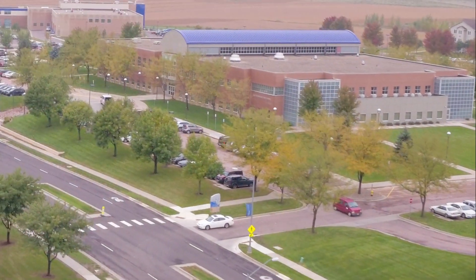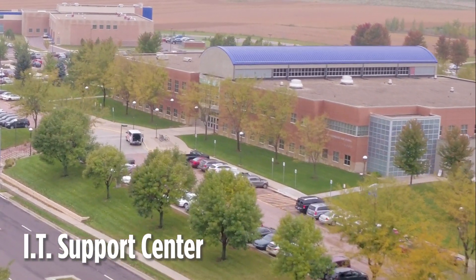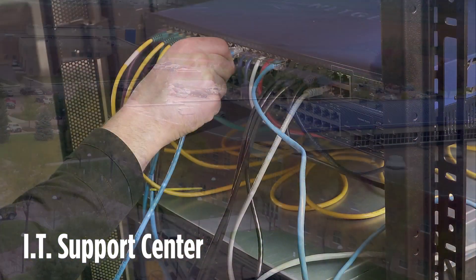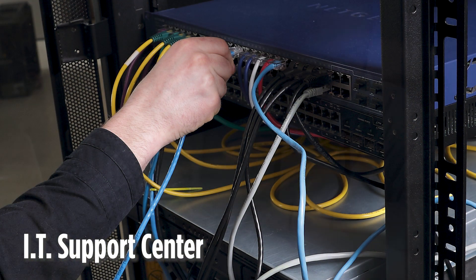Southeast Tech's IT Support Center is located on the second floor of the Technology Center. The Support Center offers hardware support, software support, and warranty work. IT support services are also provided after hours via phone and online support.